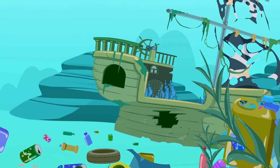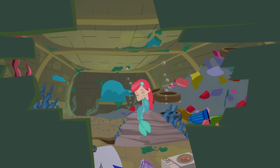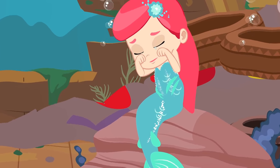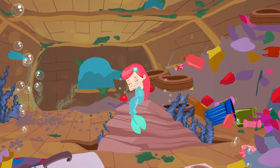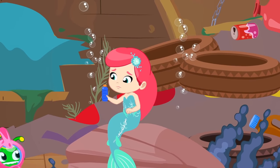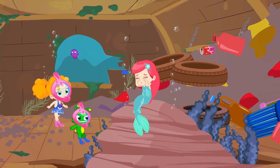There she is. Poor thing. She's crying. Children, let's try to cheer her up. The mermaid is sad because her house — the bottom of the sea — is in serious danger because of the plastic.